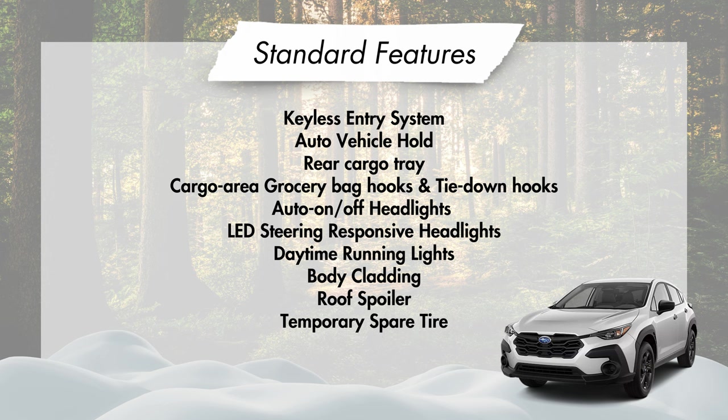Rounding off the standard features, you'll have a keyless entry system, auto vehicle hold or brake hold, a rear cargo tray, a cargo area with two grocery bag hooks and four tie-down hooks, auto on-off LED steering responsive headlights, daytime running lights, wheel arch and lower body cladding, a roof spoiler, and a temporary spare tire.